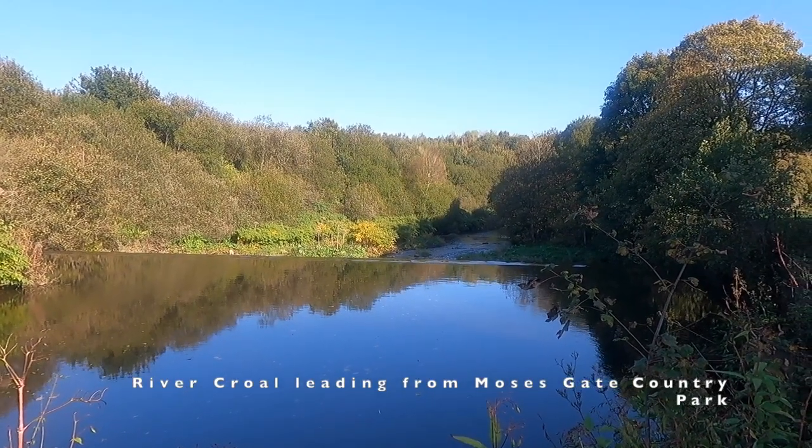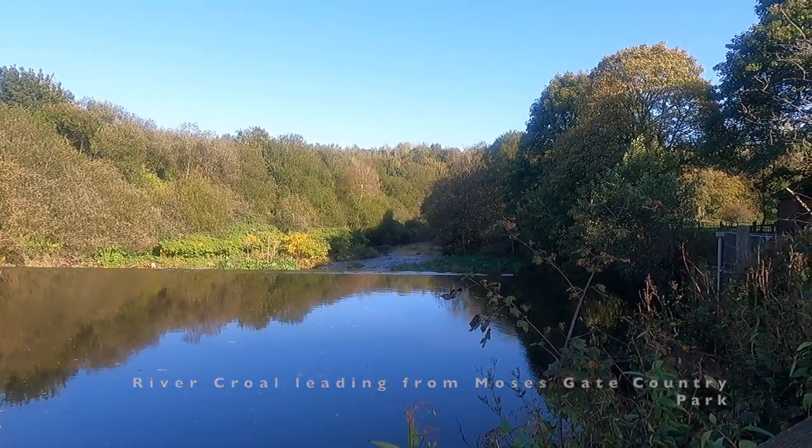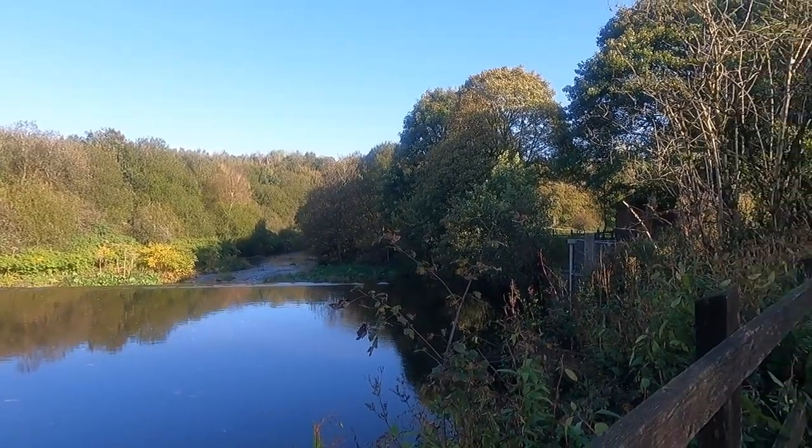Here we've got the River Crowell. We'll follow this down — it's a tributary of the Irwell — so we'll follow it down to the junction at Knob End.